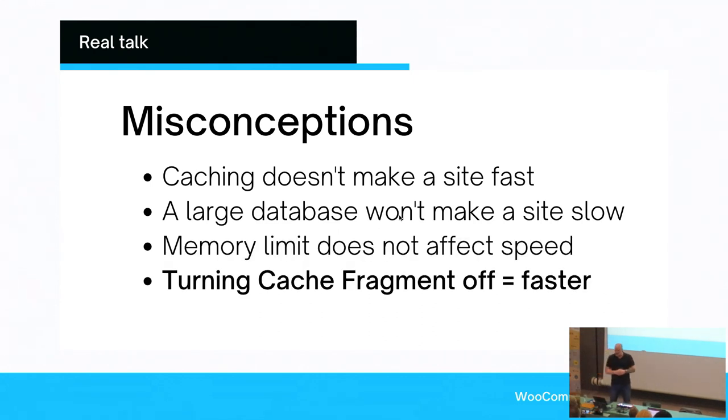Turning cache fragments off is probably the thing I see most happen, especially when it comes to WooCommerce. Inside of WooCommerce there are a few functions, especially around the cart experience, that are written in a way that a full page reload doesn't need to happen — just a small section reloads, and that actually makes WooCommerce work smarter. If you're on really bad hosting you'll see that makes your site slower — but that doesn't mean cache fragments are bad. It means you're on really bad hosting, and that's something you need to fix.